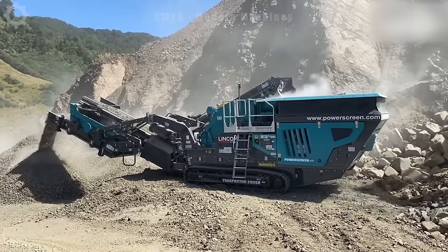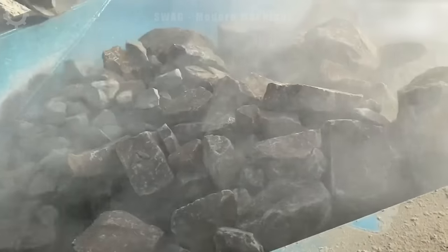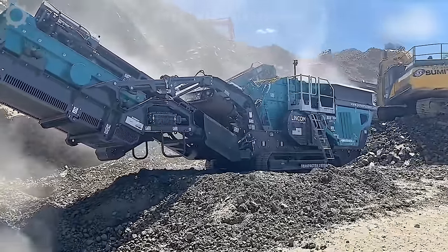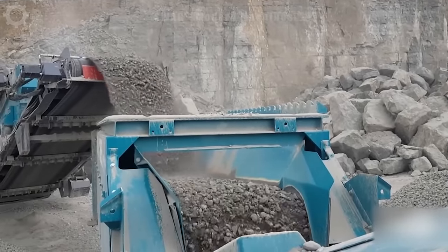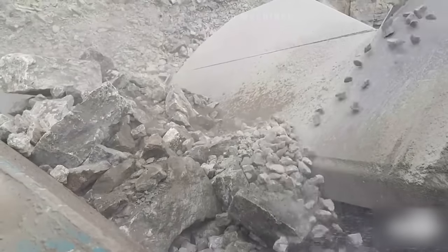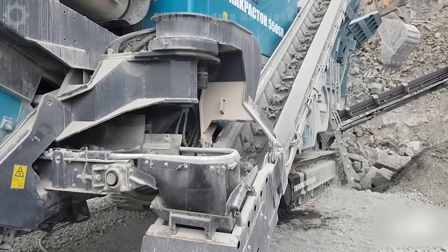The Crusher TrackPekka 550SR is currently deployed, tirelessly crushing stones to bolster infrastructure development, boasting exceptional efficiency. It effortlessly processes and crushes around 550 tons of stones per hour. This cutting-edge machine, incorporating advanced crushing technology, plays a pivotal role in supplying top-notch aggregates for the construction of critical infrastructure, and is instrumental in laying the groundwork of durable and resilient foundations.